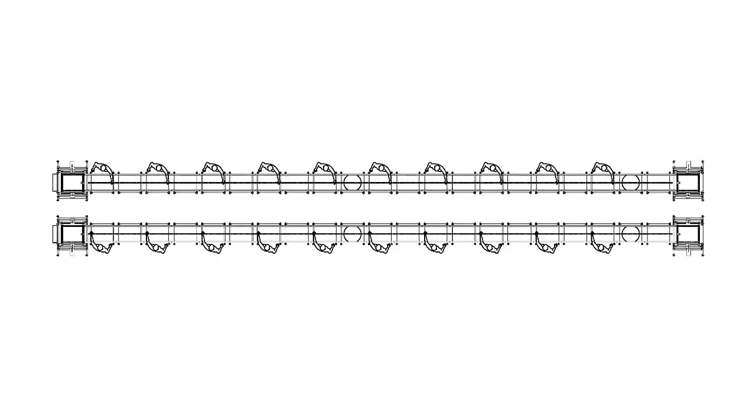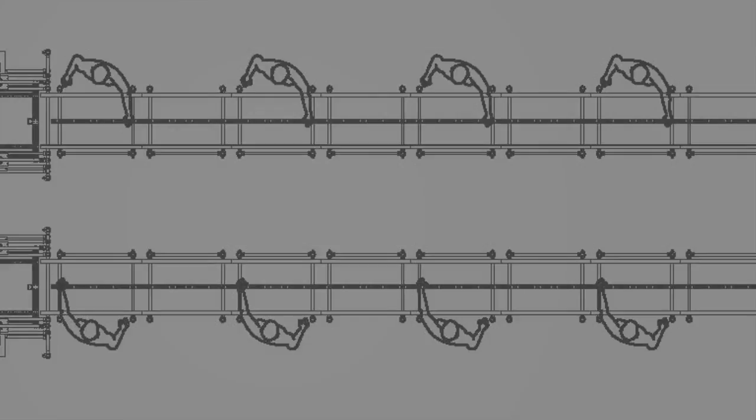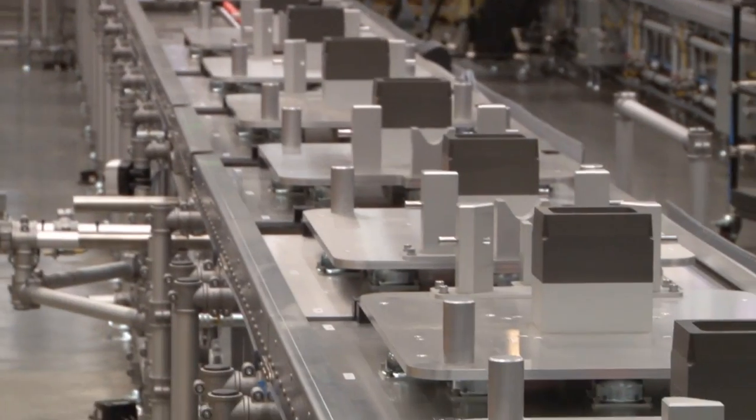In this application we were tasked with creating two lean cells for a large product weighing 400 pounds with a footprint of eight square feet.